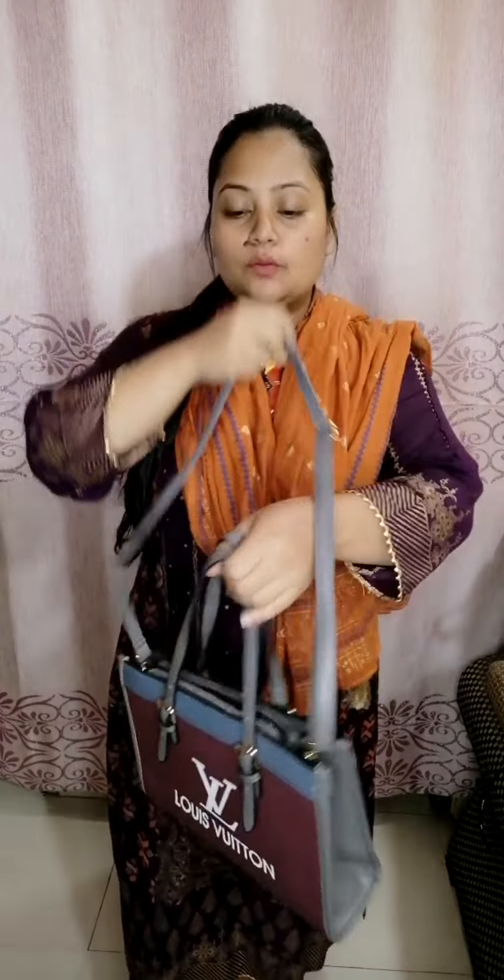If you want to order, you can confirm your order. Don't forget to like and share this video, and don't forget to subscribe.